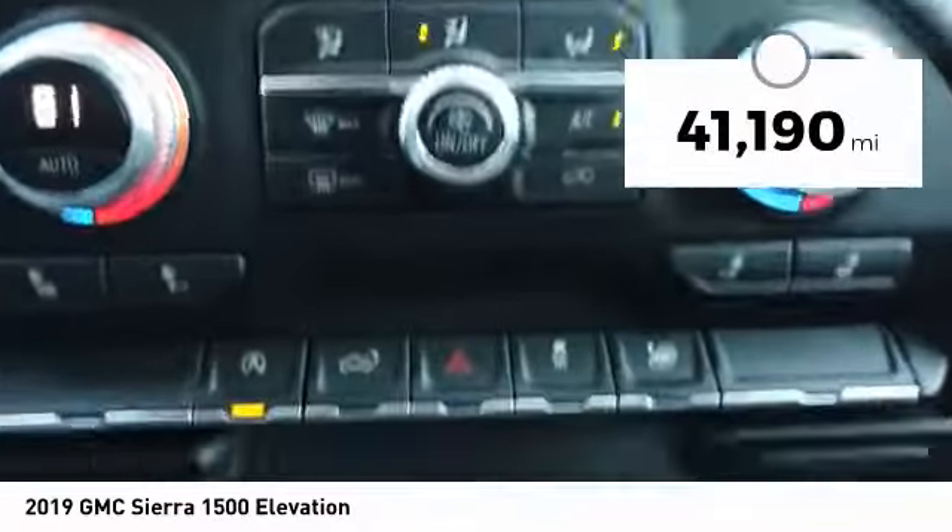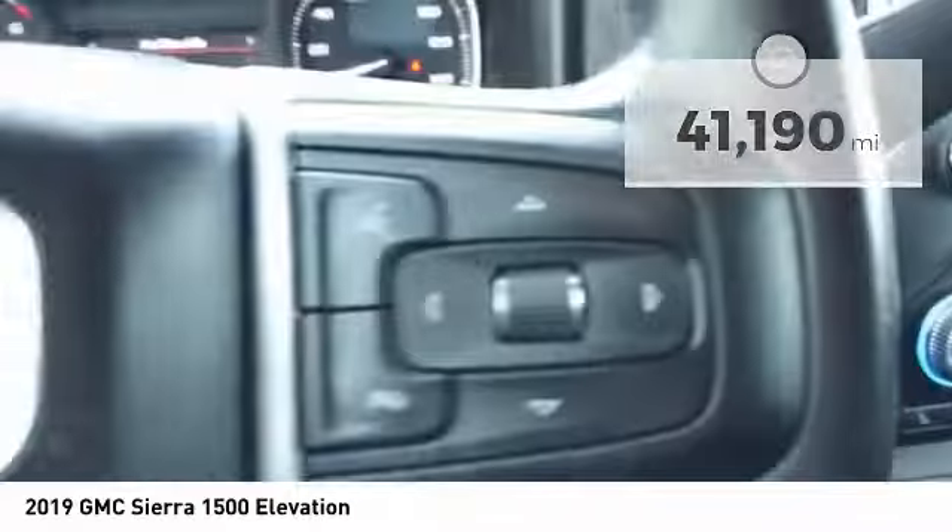This vehicle has less than 45,000 miles. Come take a test drive today.